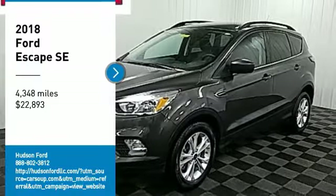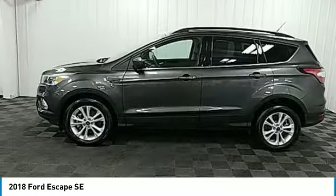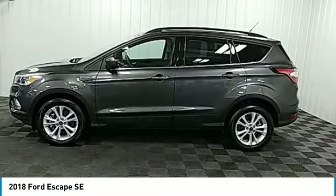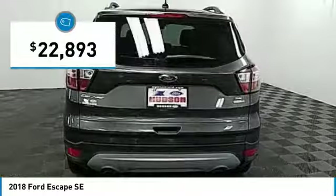Looking for the right vehicle? Check out the 2018 Escape. Gas engines flex, tow, sip, and go with Ford Escape — priced below $25,000.